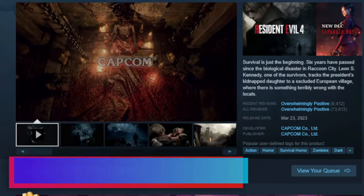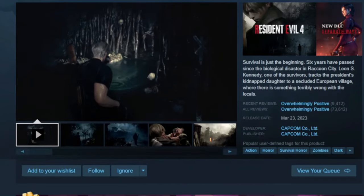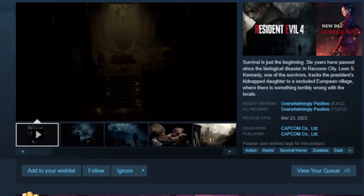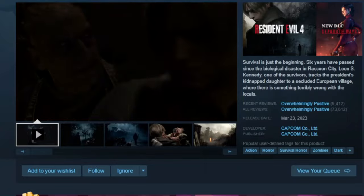The fourth game on the list is Resident Evil 4 Remake. This one is 50% off and you can find it for $29.99. I believe this is one of the biggest deals we've seen so far — would highly recommend this game if you're into the Resident Evil franchise.